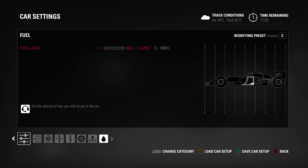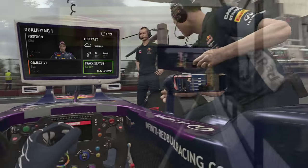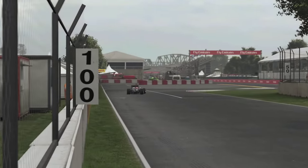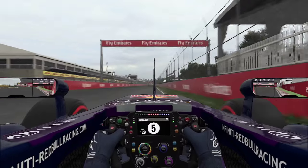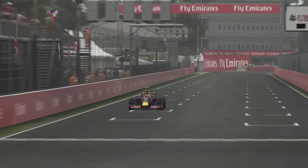If you want to have a look at my setup, here it is — you can pause the video and write it down for your own career mode. Hopefully that'll help you guys out. Now we're under Q1 and as you can see the sky looks a little bit threatening, so I wanted to get a time in very early on a set of super soft tyres.